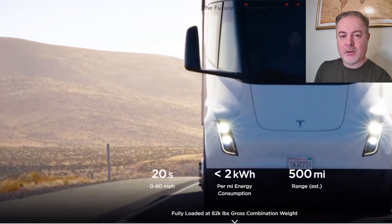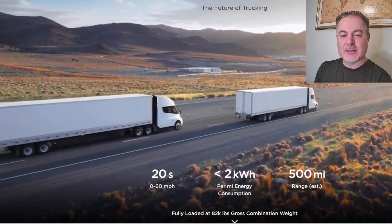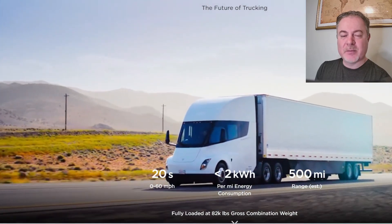Hello everyone, Marcus here. Welcome to Tesla Simplified. Today we're going to talk about the Tesla Semi. This is because the media and YouTubers have not talked about the biggest problem the Semi has in my opinion.